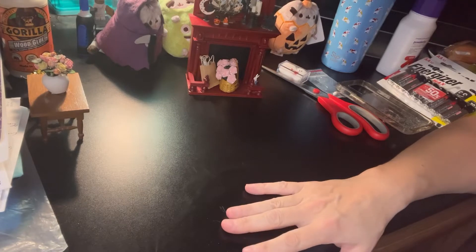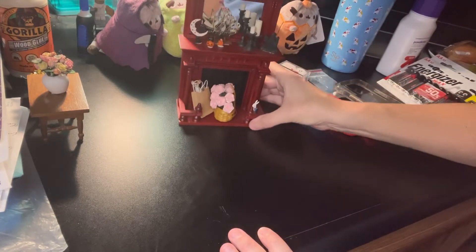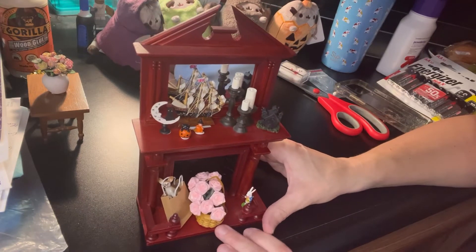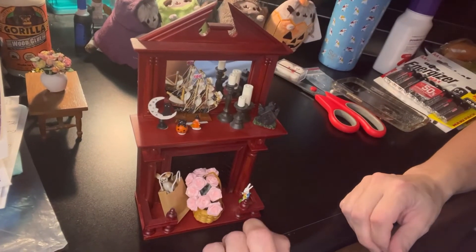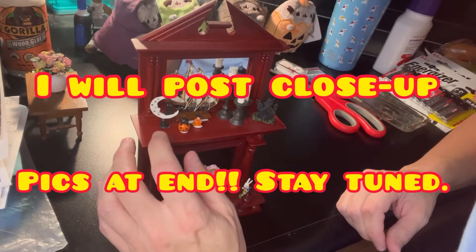Just today I got four things in the mail from Etsy, and I'll try to post the person who sells. I'm not sure if they're an artist or not, but they were just the cutest, cutest little items.